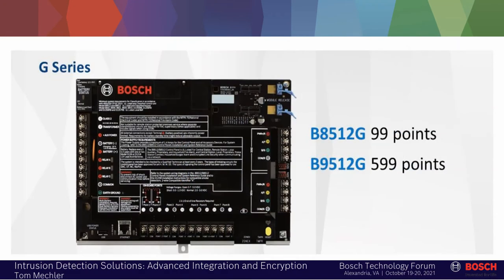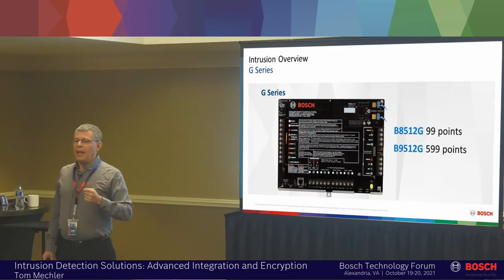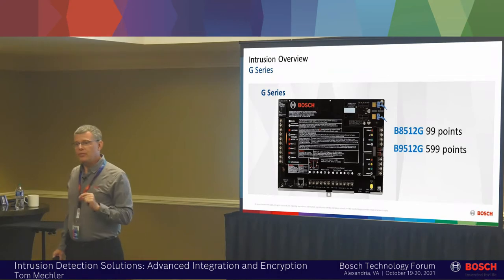This is the big panel. If you look at it at first glance, it probably looks like those panels you've been installing for the last 40 years — and that's very close, except there are a few differences.